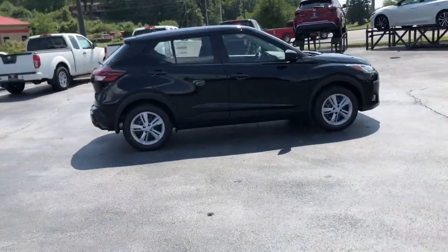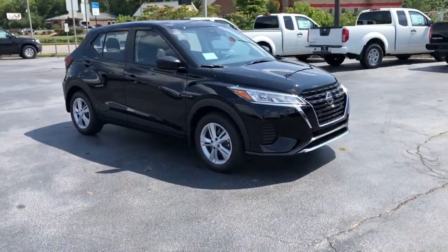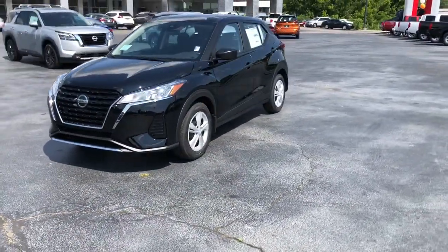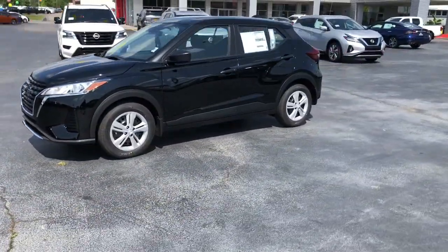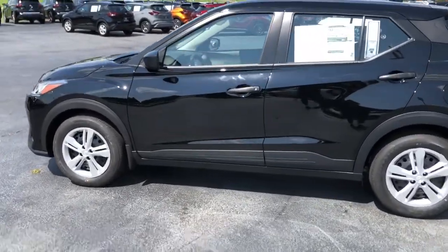These are just some of the great options this vehicle comes with: keyless entry, backup camera, heated mirrors, keyless start, blind spot monitor, Bluetooth connection, steering wheel audio controls, stability control, traction control, intermittent wipers.